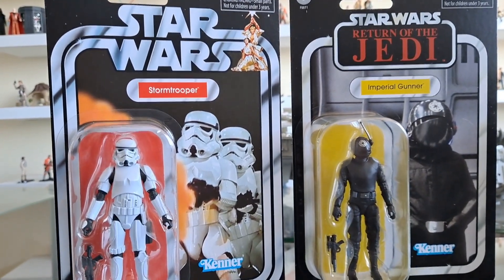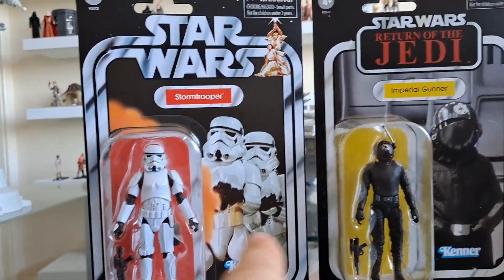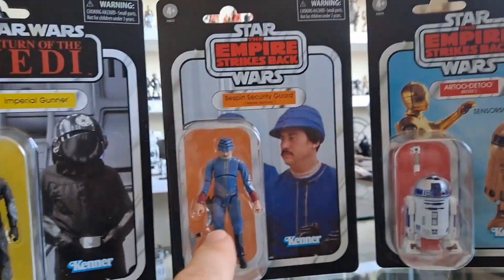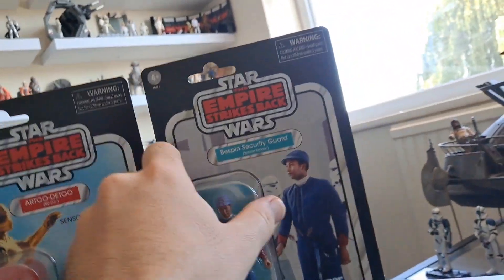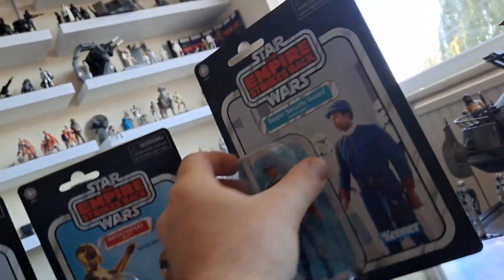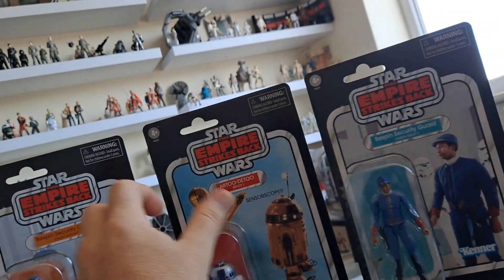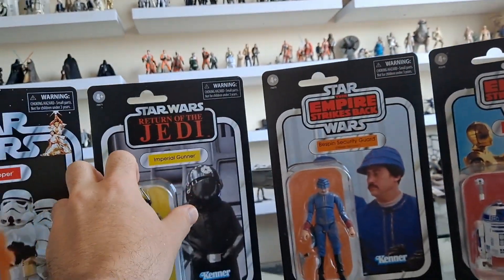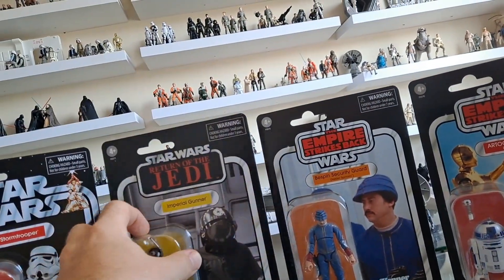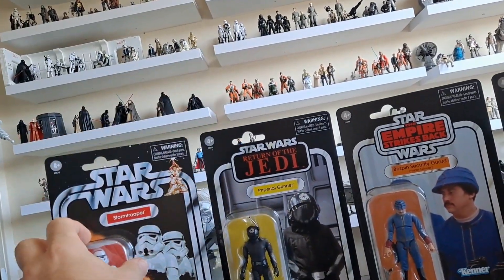I've put them in numerical order. I think it goes: 231, 232, 233, 235, 239. Let me check — yes, 239. Actually, 234. I was wrong. This should be 233, then 232, and 231 — the Imperial Stormtrooper.